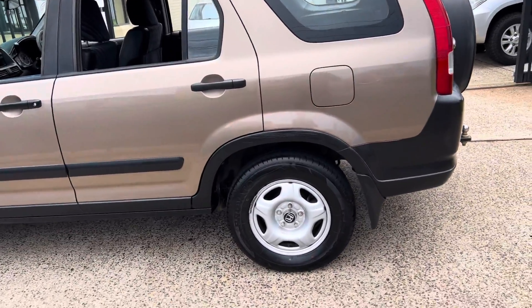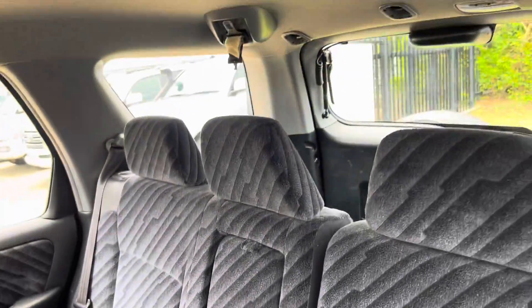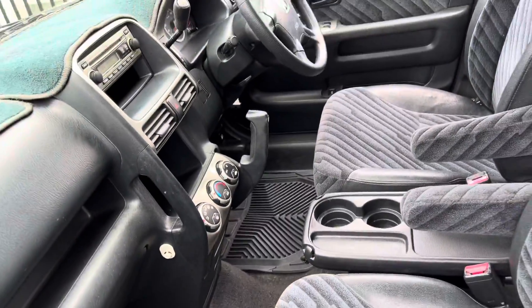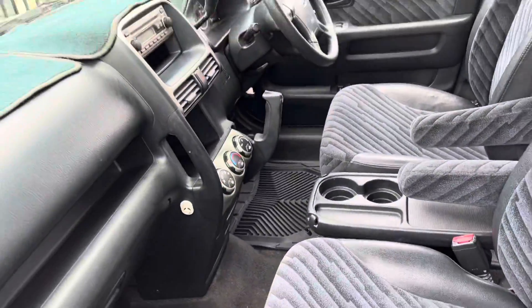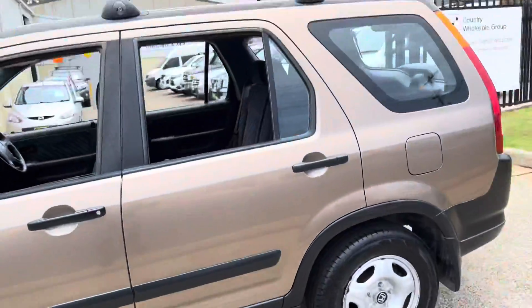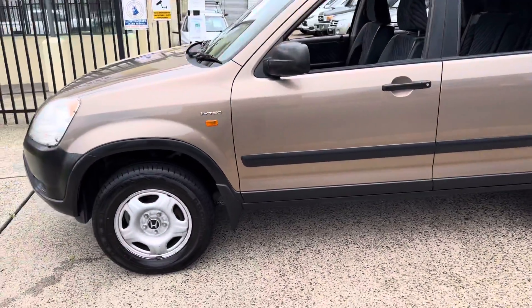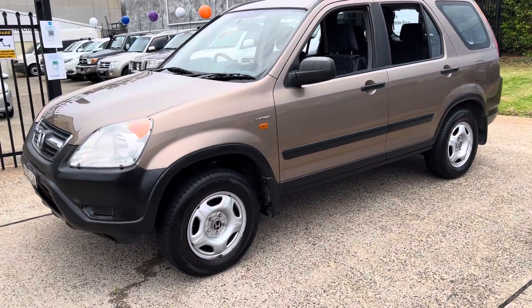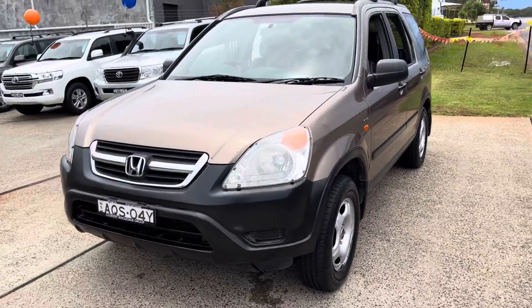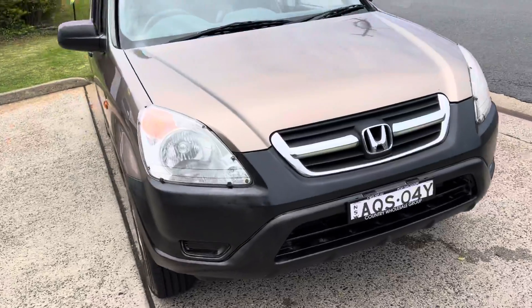So Country Wholesale Group, cwg.net.au. Great tyres, plenty of registration. It would make a great first car and it is available now for immediate delivery here at Country Wholesale Group. You can call us on 6581-2081 and we can give you a private virtual tour, or we invite you down so you can check it out — there is no doubt you'll be more than impressed.